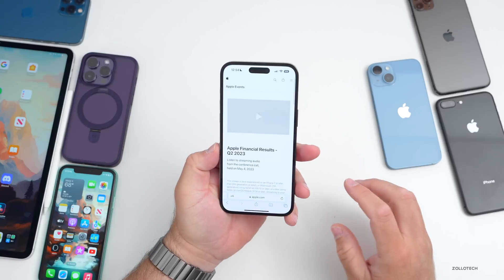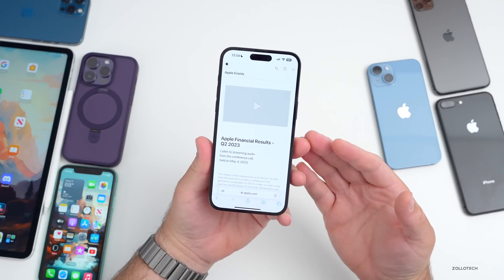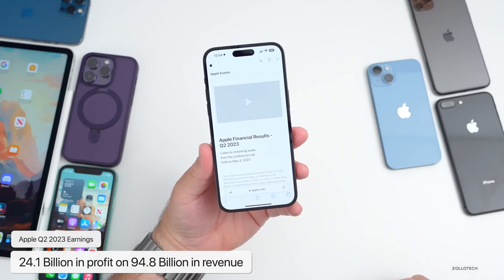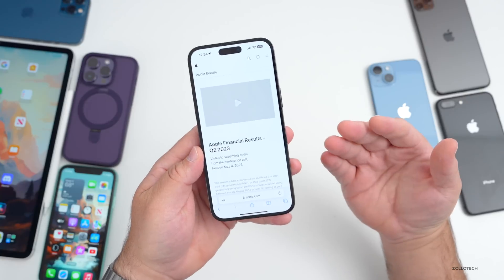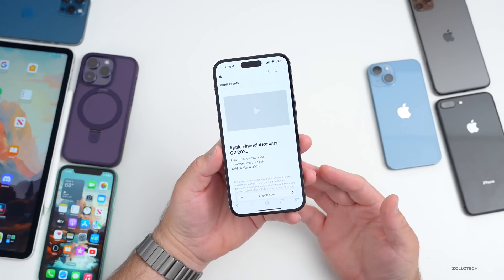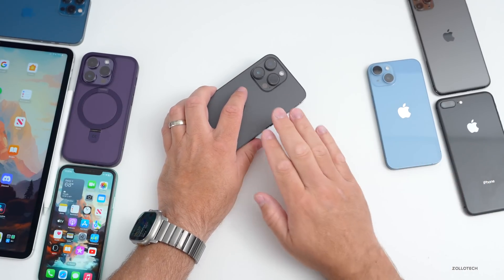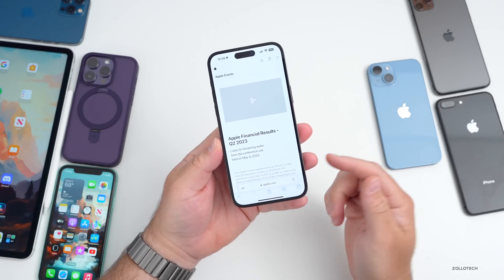Apple also posted their quarterly earnings results this past week — they're down about 3% year over year, but they had $24.1 billion in profit with $94.8 billion in revenue. They recorded record profit in services, including iCloud and Apple TV. iPhone sales continue to drive a lot of profit across the 14, 14 Pro, and Pro Max. You can listen to the full earnings call — I'll link it in the description.